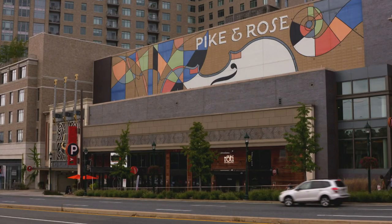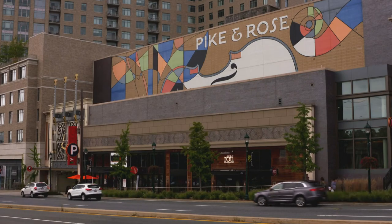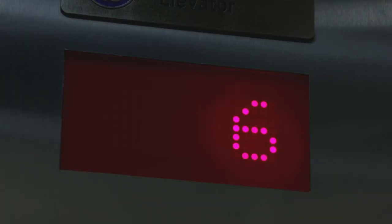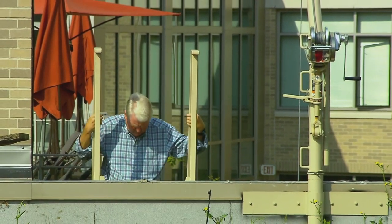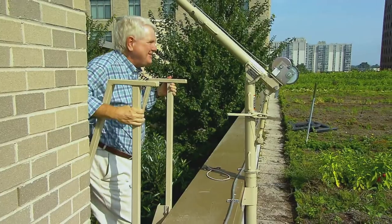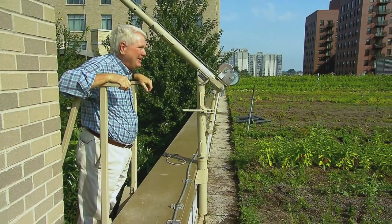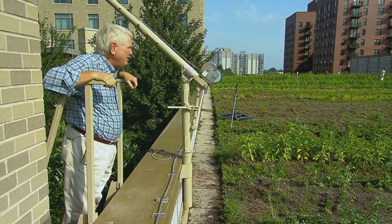From street level, the Pike and Rose development in North Bethesda looks like just another city block. But give yourself the right vantage point and — holy mackerel, would you look at this? Whoa. Welcome to the Farm at Pike and Rose. There's a lot of ground up here.